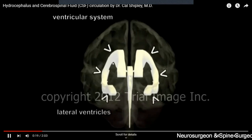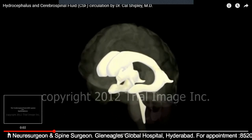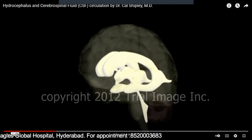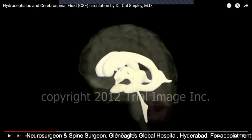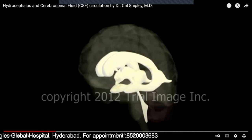Inside our brain there are empty spaces called ventricles. Just like you label homes — home number one, home number two, home number three — similarly the ventricles in the brain are numbered. These big semicircular ones are called the lateral ventricles, which are ventricle number one and two. The one in between is called the third ventricle, and this one is called the fourth ventricle.